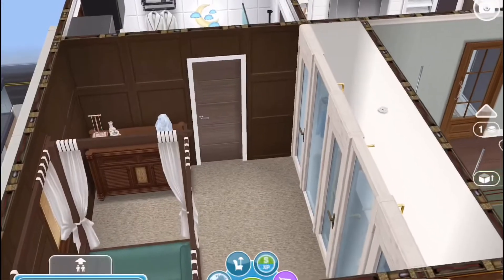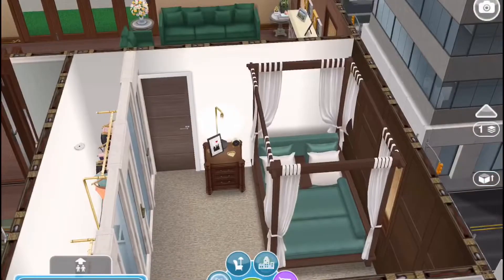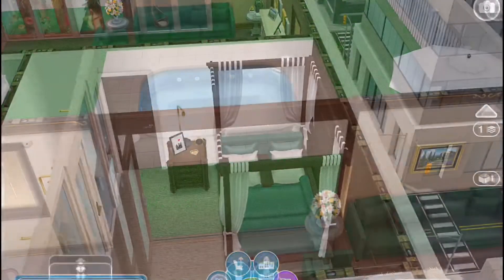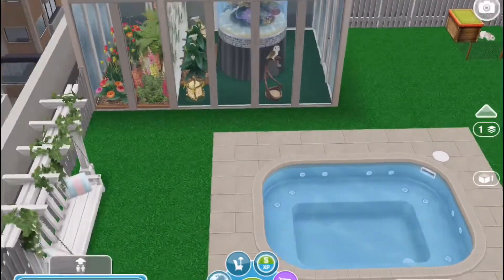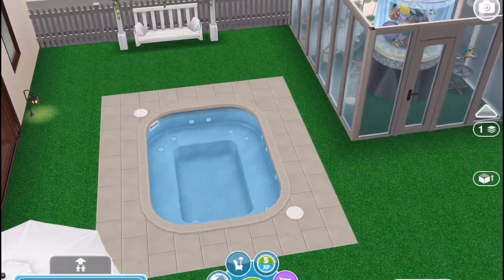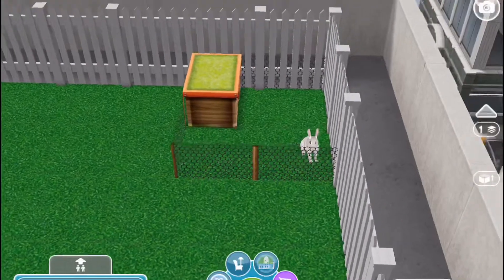Here is the bedroom, and that hallway I turned into a closet. I used a villa bed — I know they can't actually sleep on it. Going out through these doors, you come out onto the patio and there's a hot tub, a swing, some lounge chairs, some chairs, and a rabbit which is so cute.